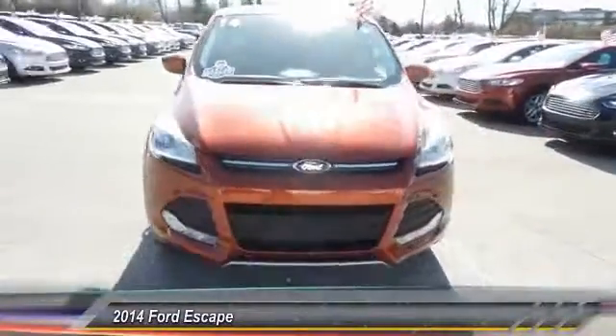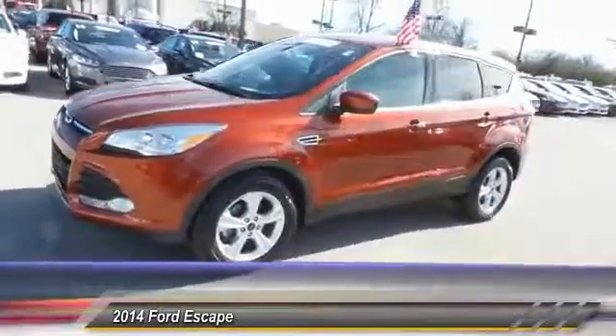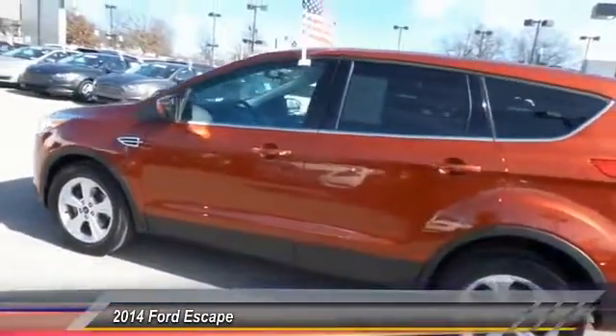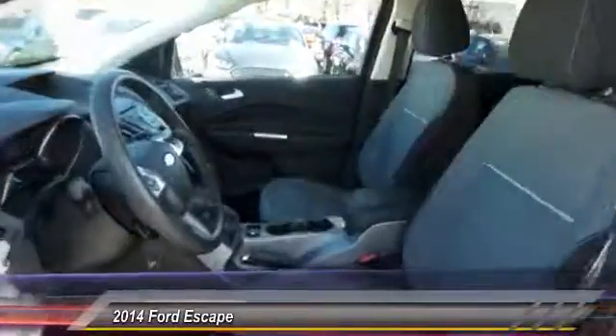The 2014 Ford Escape. Gas engines flex, tow, sip, and go with Ford Escape and is priced below $20,000. This vehicle has less than 20,000 miles.